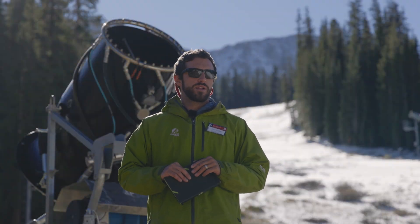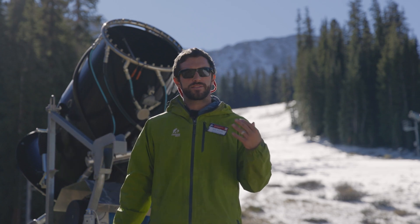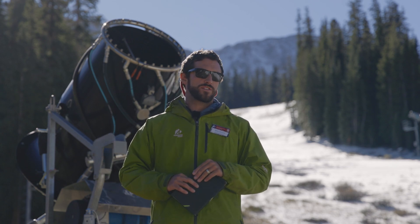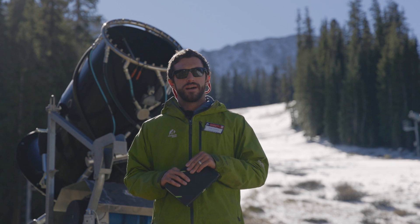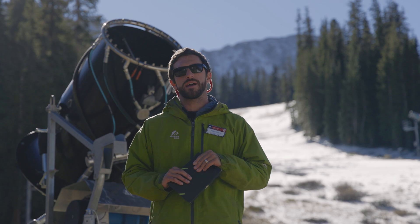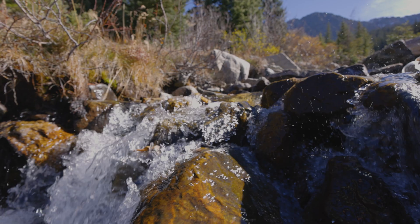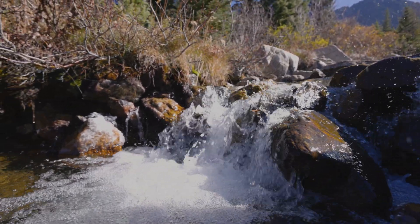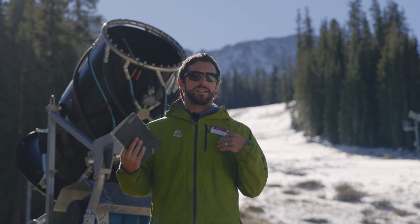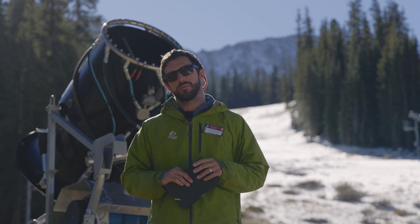Snowmaking here at A-Basin is actually relatively new, only going back as far as 2003. At the time that we installed the system and worked through the NEPA process with the Forest Service and our other stakeholders, we did undergo a pretty significant stream study below us here at the ski area. That study highlighted some pretty key periods where it was important for water to be in the creek, which we of course follow. It also highlighted some really healthy fish and macroinvertebrate species and some really healthy populations of those critters in the stream here, just downstream of us.